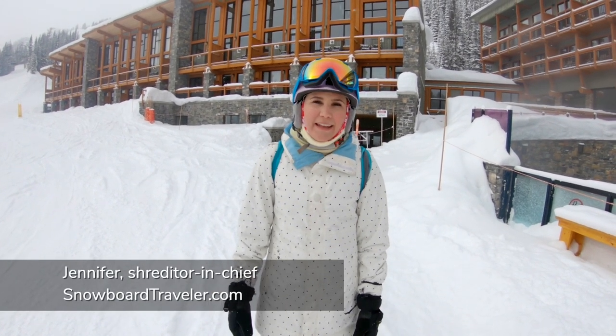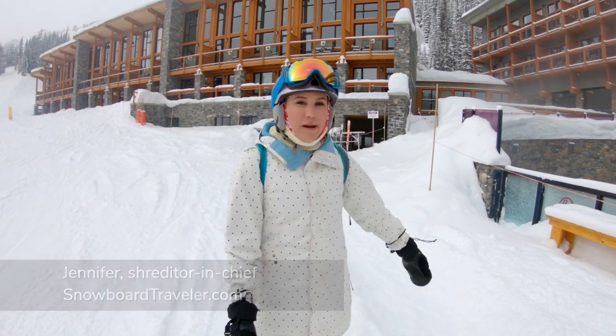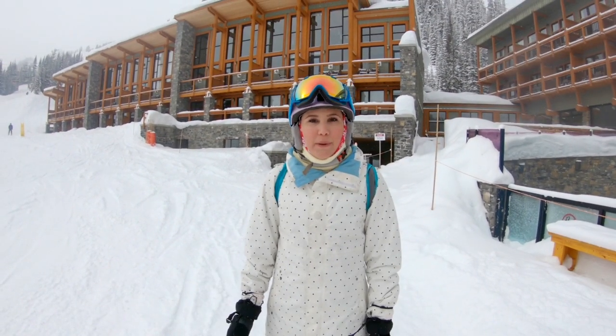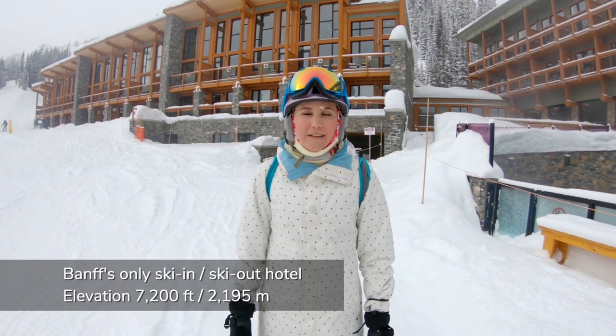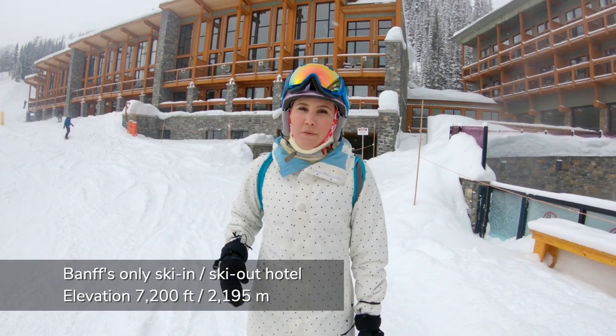Good morning! This is Jennifer with Snowboard Traveler and I am coming to you from the Sunshine Mountain Lodge. You can see that right behind me. I'm just outside of Banff in Alberta, Canada. It's a gorgeous powder day so it's a fantastic day to be right on the mountain when you wake up.